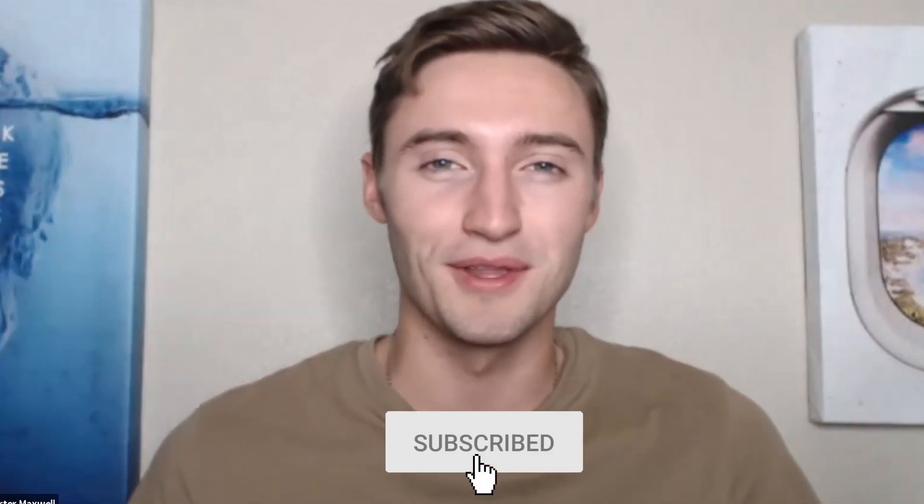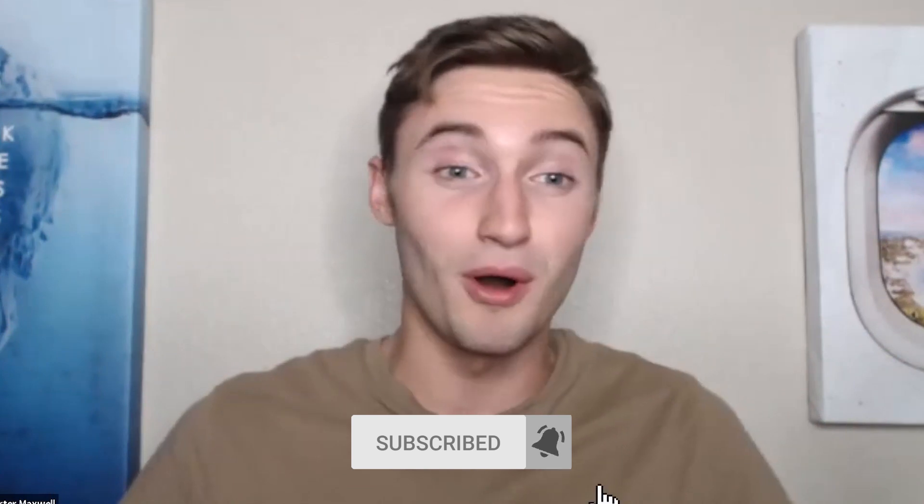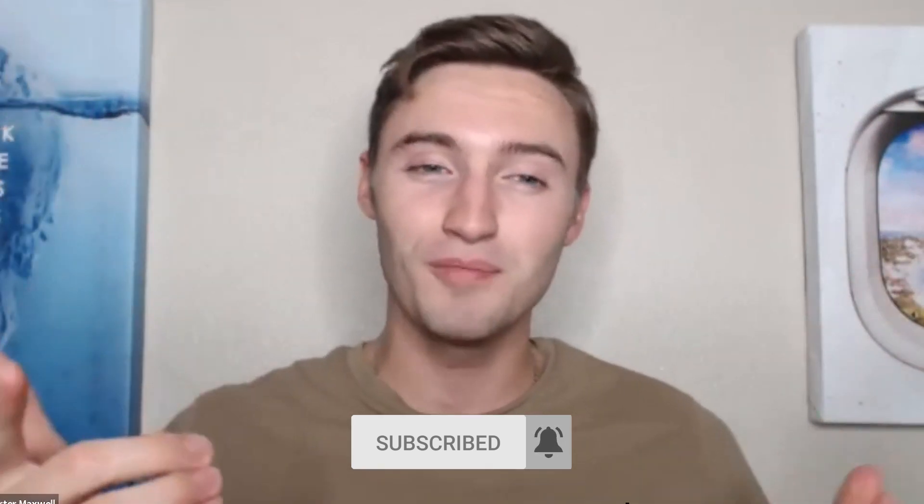If you're interested in learning more about Paul's course, click the link below in the description of this video. Paul, thank you once again for coming back on the channel. If you have any questions about anything Paul talked about in this video, feel free to comment below. If you got value from this tutorial, please drop a like on the video. If you're interested in seeing more content on how to create an additional stream of income online, subscribe to the channel. We'll see you all in the next video.